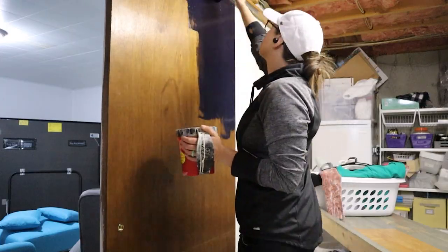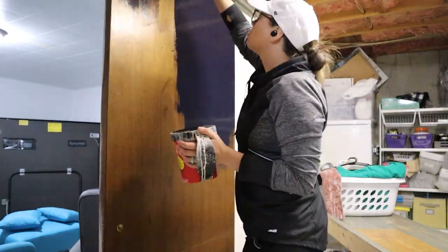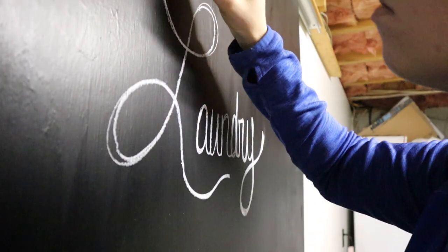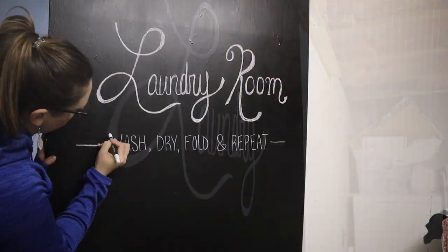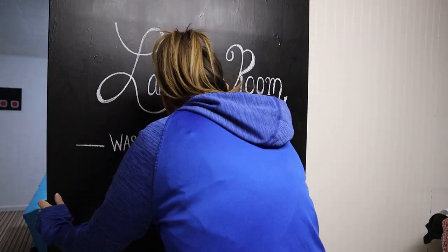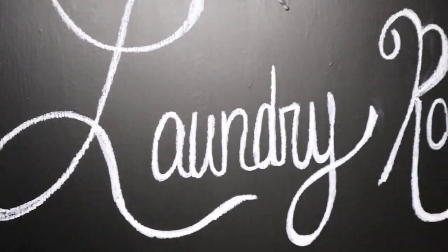I created a feature door with chalk paint I had on hand and used a chalk paint marker from the Dollar Tree to create a super cute laundry room sign. I'm going to be heading back to the Dollar Tree to get more of those markers because it went on so smoothly, works so easily, and it's really easy to wipe off when you're done.